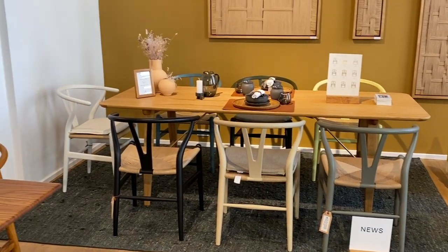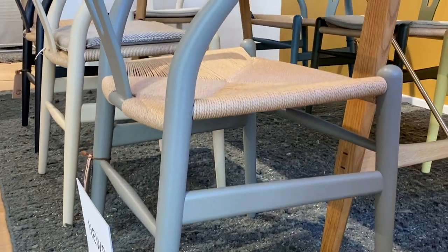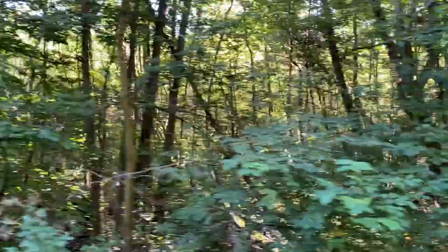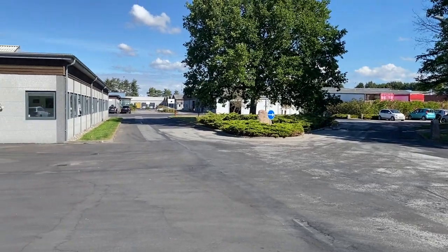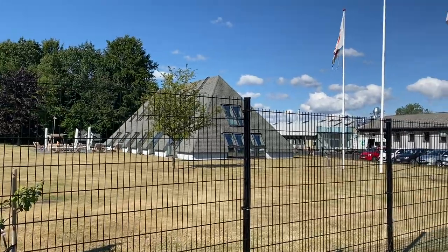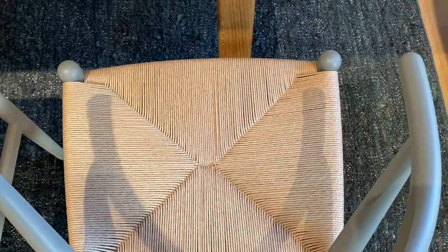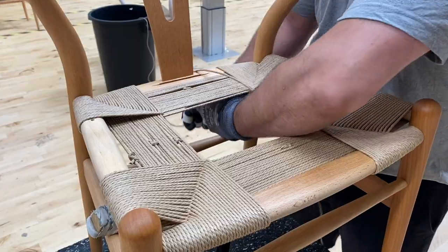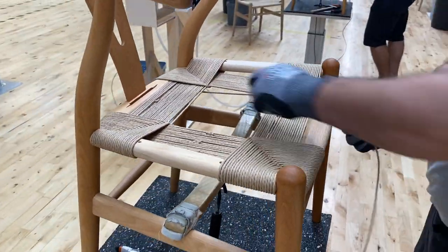Wouldn't it be nice to have a beautiful Danish design chair? However, there are also alternative chairs that closely resemble the original and are much cheaper. But are they truly an alternative? No. During my visit to the beautiful island of Funen in Denmark, I had the opportunity to speak with Knut Erik Hansen, CEO of Carl Hansen & Son, about replicas. The Wishbone Chair, designed by Hans J. Wegner, is one of the Danish design classics, but such iconic pieces are often replicated. In this interview, Knut Erik Hansen explains why it's so important to choose the original over the replica.